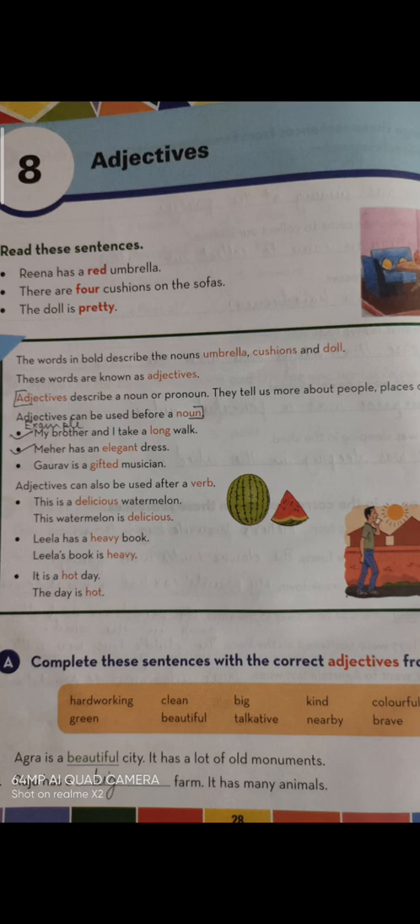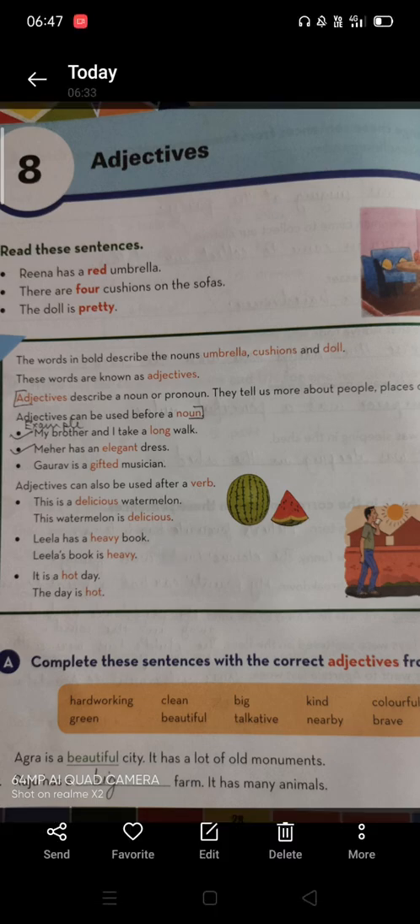Adjectives can also be used after a verb. For example: This is a delicious watermelon — here the word 'delicious' comes before the noun 'watermelon' and describes it. Now look: This watermelon is delicious — here the adjective 'delicious' comes after the verb 'is'. So it is possible to use adjectives after a verb as well.